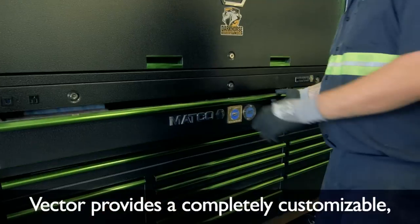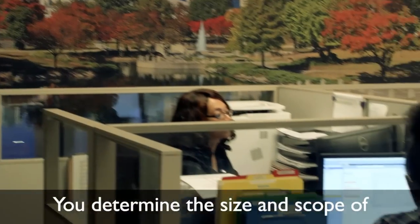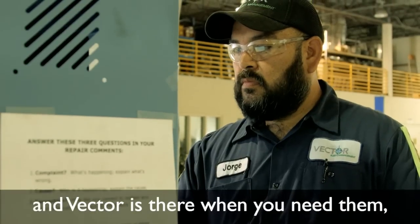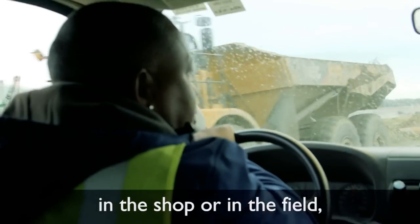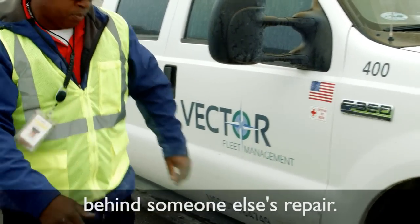Vector provides a completely customizable on-site solution to your maintenance needs. You determine the size and scope of operation that's right for you, and Vector is there when you need them, in the shop or in the field, without the frustration of waiting in line behind someone else's repair.